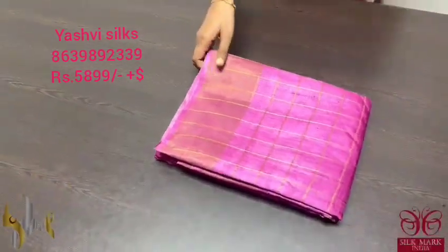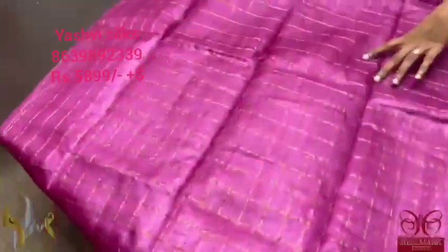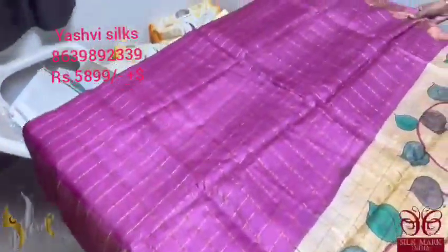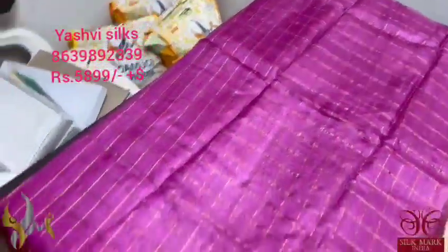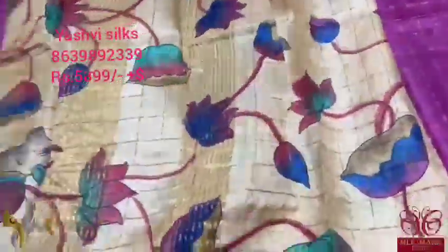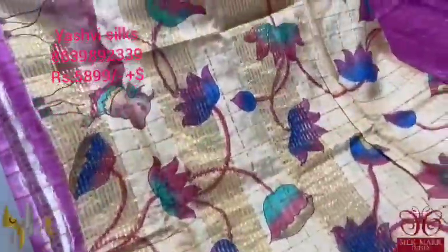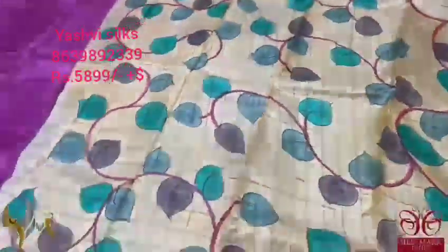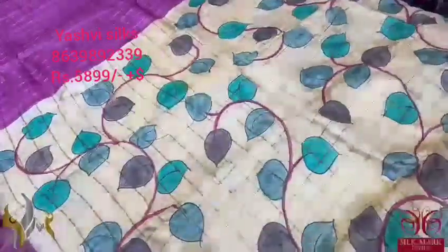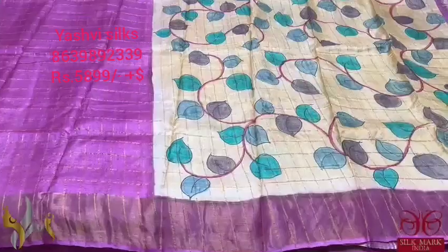Pure Tusser silk Sari, premium quality with beautiful Zari Chex weaving. A premium Tusser with acid washed finish that gives a beautiful function-wear look because of the golden Zari weaving and golden border. The body of the Sari is a beautiful perfect pink color — very trendy and catchy. The pallu is in a light shade of yellow and sandal mixed color with pichuai hand painting featuring cows and beautiful floral lotuses, in kalamkari style. The Sari comes with authentic silk mark.